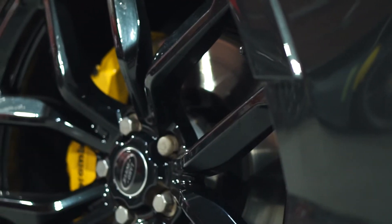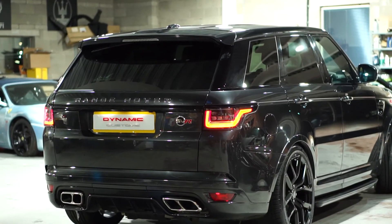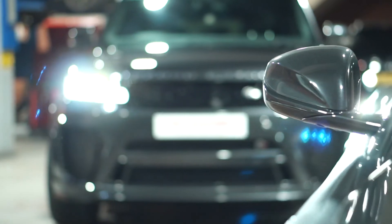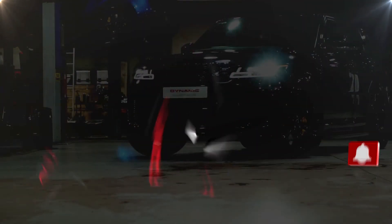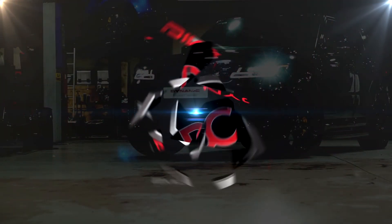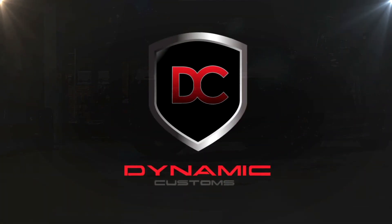Thank you for watching guys. If you've got a Range Rover Sport L494 and you want a bit of an upgrade, then give us a call. Please don't forget to like, share and subscribe. I'll see you next time.